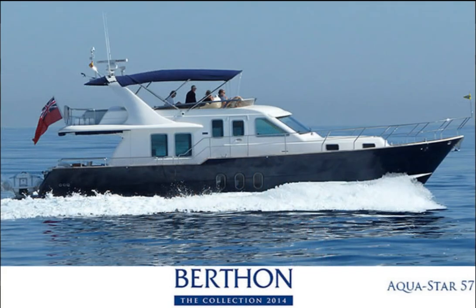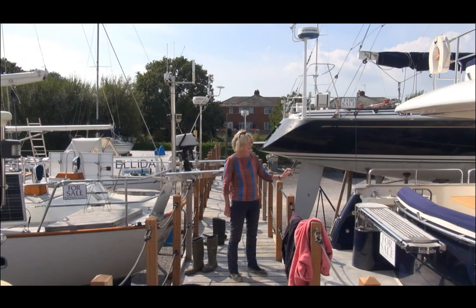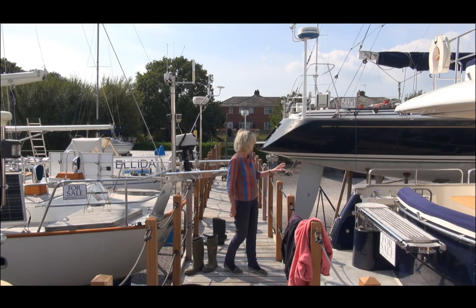Opposite her is an Aquastar 57. She's got a design unlimited interior which is absolutely fantastic, really good engine space in the back, and a very big flybridge. These boats are fantastic in a seaway and she's equally good in northern waters or cruising in the Mediterranean.